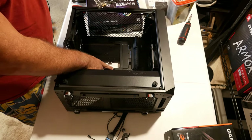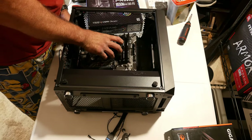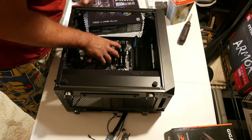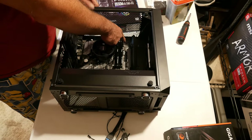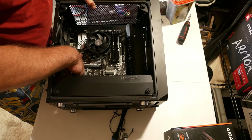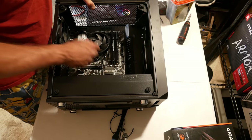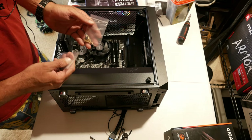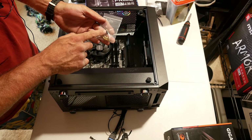My case already has one in the middle. Every place there's a hole with a silver ring around it — those are your grounding points — you need a standoff there. Your case should have come with a baggie of standoffs. This case has the standoffs and a tool to install them in one bag, with screws in a separate bag. Since I need eight total and have one, I need to install seven more.